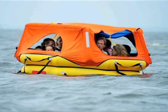Hi, I'm Captain Henry Marsh from Landfall Navigation, and today we're going to talk about why you need a life raft and specifically the Switlik Offshore Passage Raft.